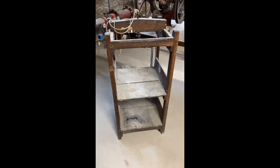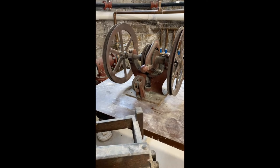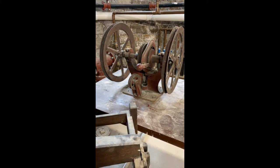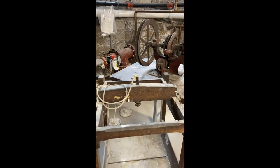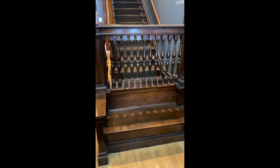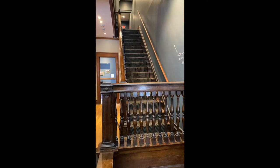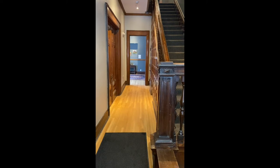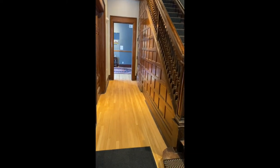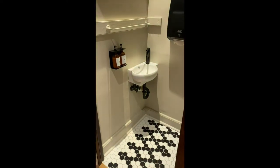Here in our basement, we have the original dumbwaiter and you can see the whole system. It's really important to us to preserve the history and keep anything that was original to the house. There is also an original little entryway bench here. As you enter the south side of the house, you'll see the stairs up to the second floor, with beautiful original hardwood and banisters. And then we will find a little secret closet — now a little under-the-stair bathroom.